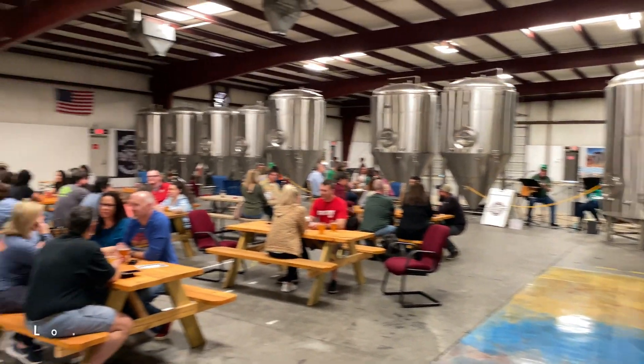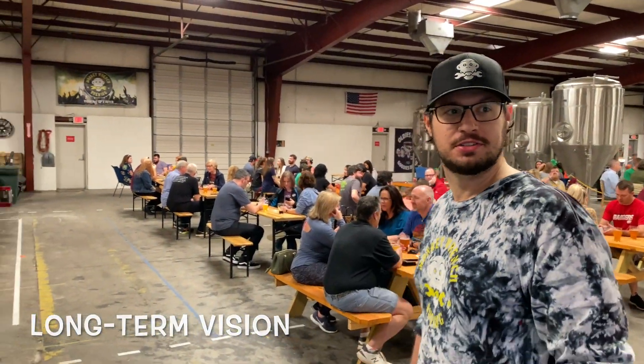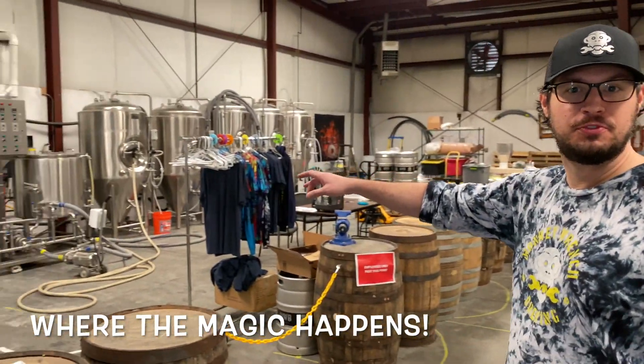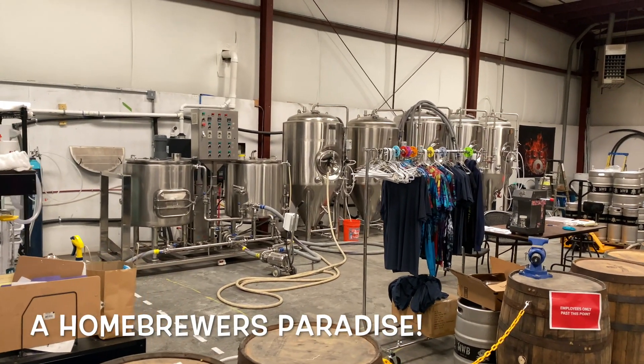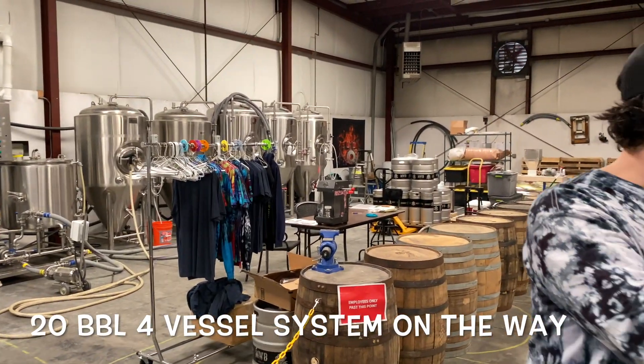We've got some room for growth here. Let me show you guys our brewing system that we're currently using. Right now we have a two-vessel, three-barrel system that we're scaling up some of our homebrew recipes and doing some more experiments. We're ready to wrench it up a notch. Wrench it up a notch, baby! Woo!